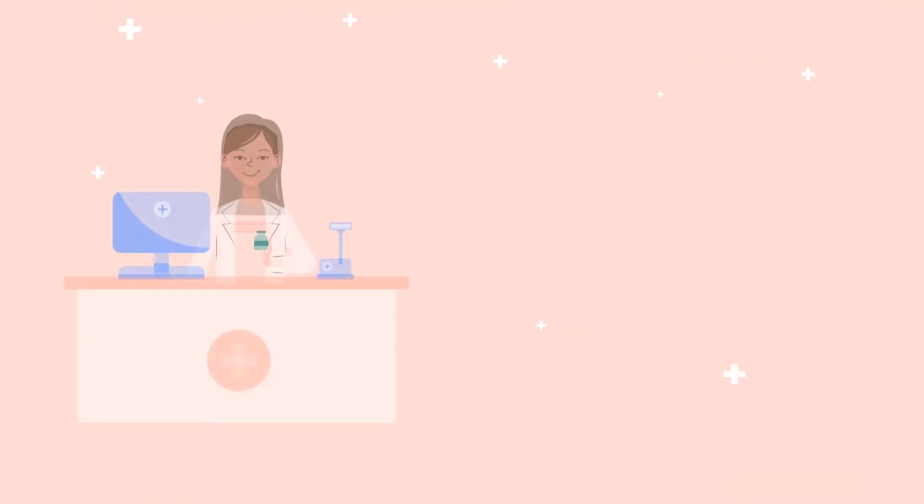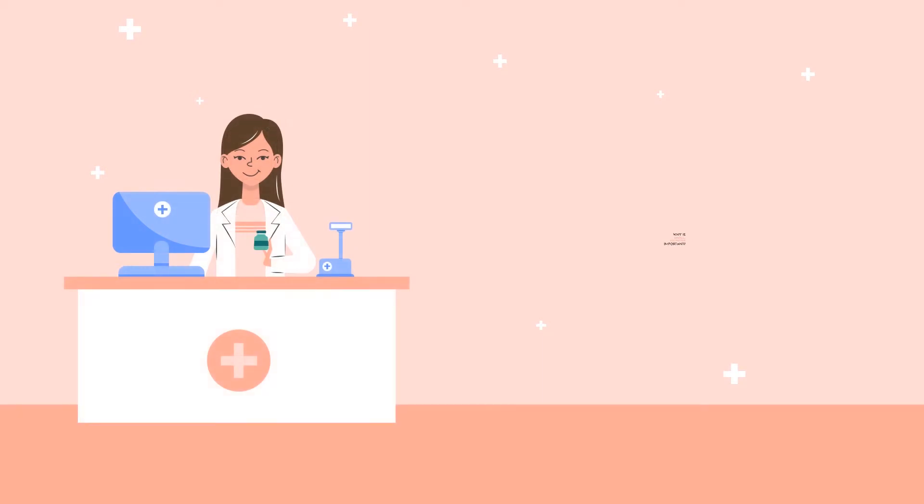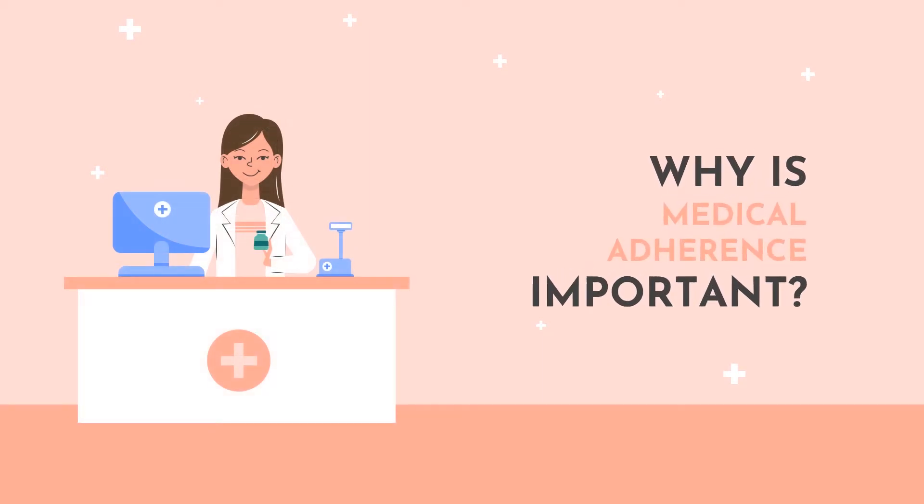Hello, I'm your pharmacist for today and I'm going to explain to you the importance of medical adherence.